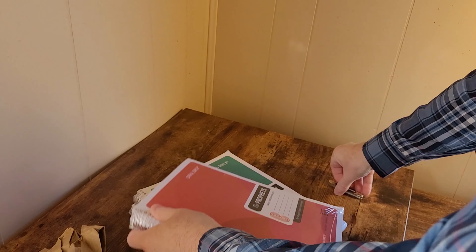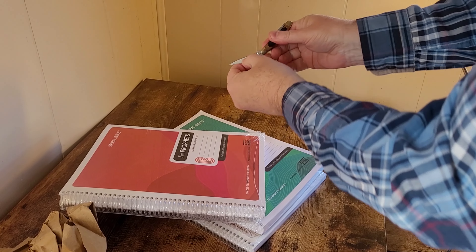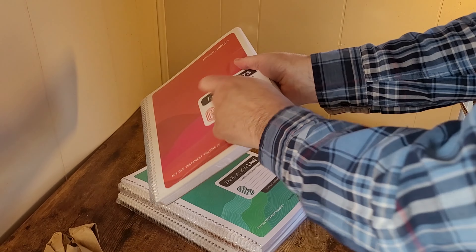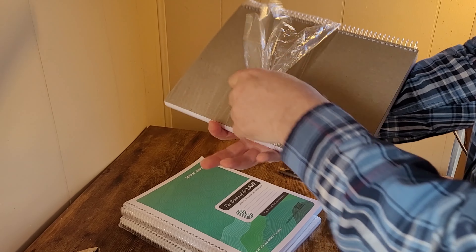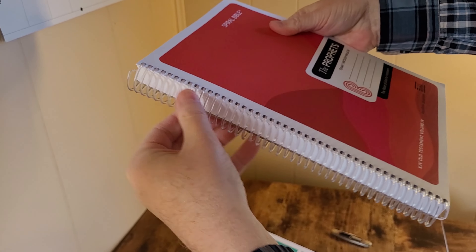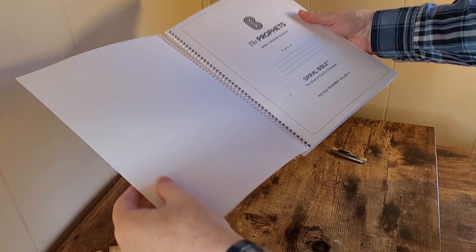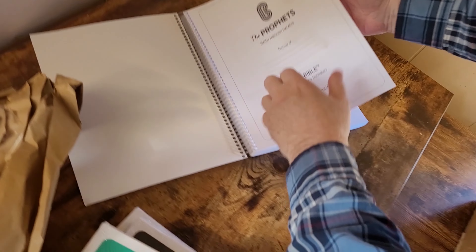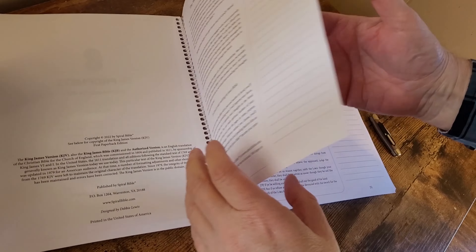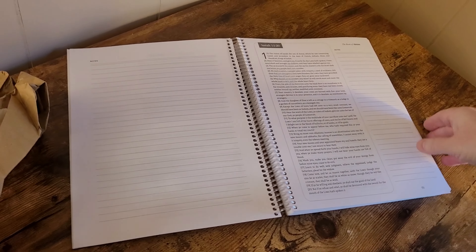Let's take a look at one of these. I'm going to open Isaiah through Malachi. I'm always afraid I'm going to cut the papers or something with the spiral. The spiral has a clear plastic cover. I like spiral because they stay open perfectly. That is thick paper. So we have our text and then the outer margin — there's Isaiah 1:1 through 20. This is the verse-by-verse layout.